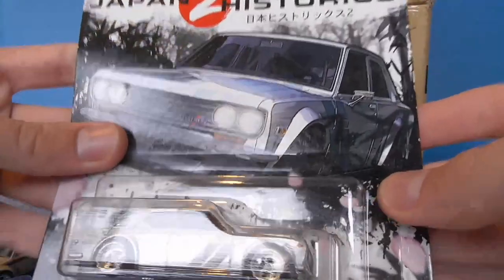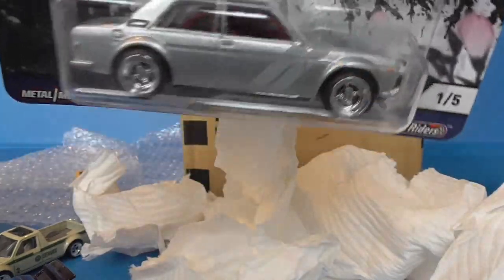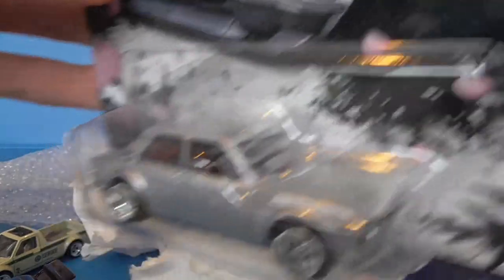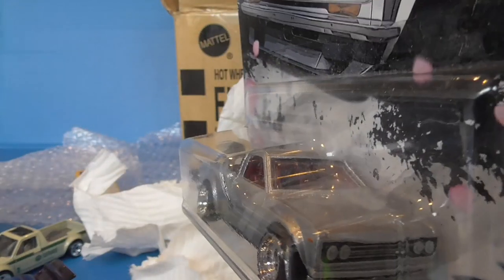And the last thing in this box is a Japan Strokes 2 Datsun Bluebird 510. Just because why not — it's awesome. I've got one carded and one loose, and now I've got two carded. It's a great, great, great model, so it's good to have extras of that.